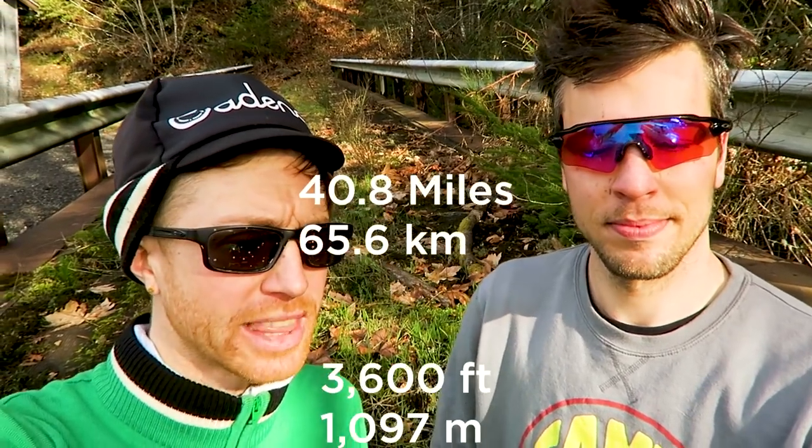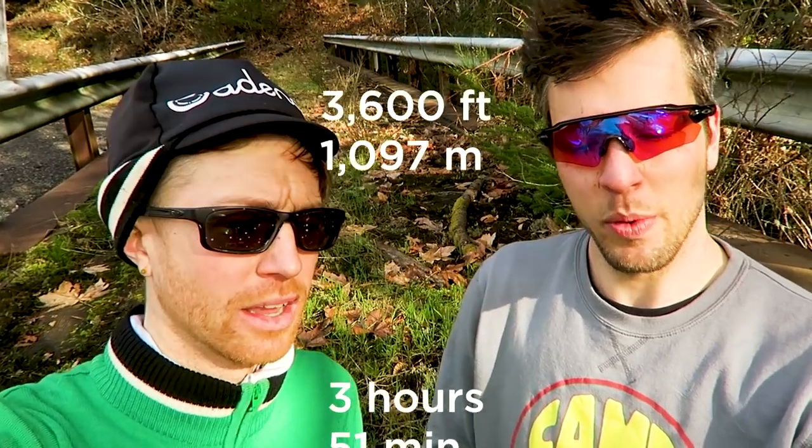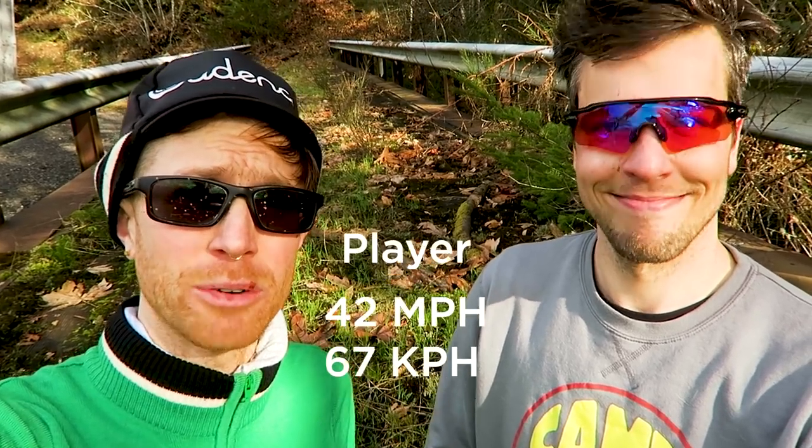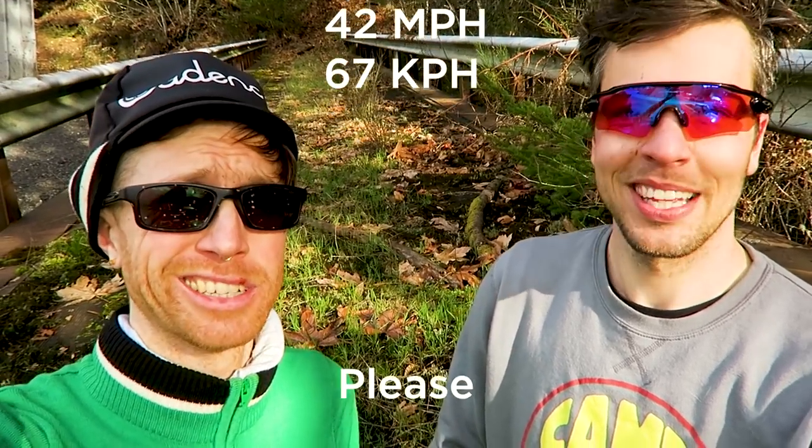By the numbers: 40.8 miles, 3,600 feet of elevation, 3 hours and 51 minutes, and this player hit 42 miles an hour. Oh yeah. Good times. There we go.